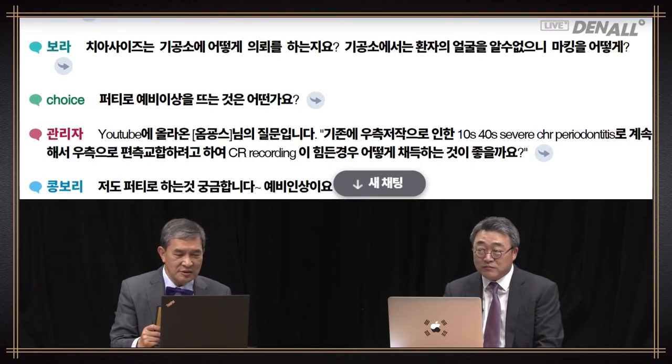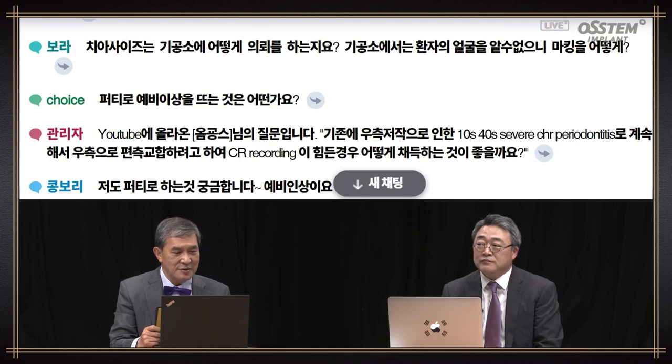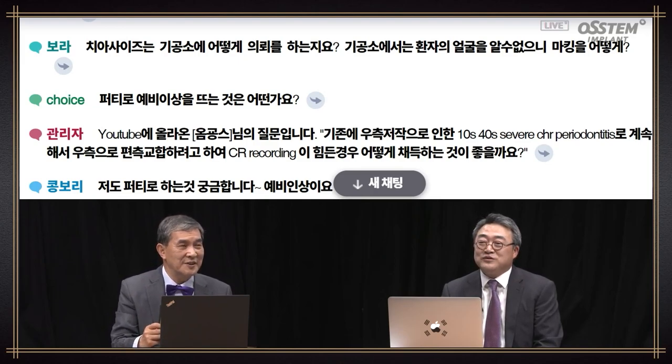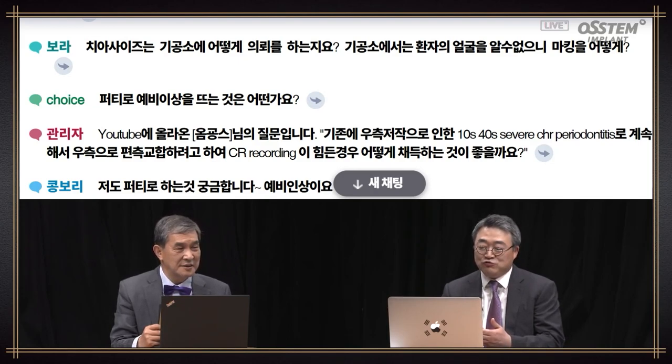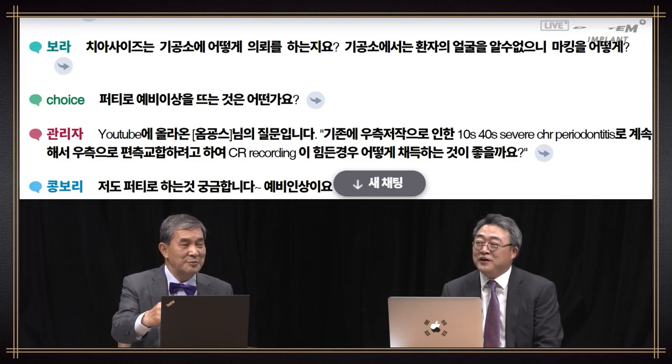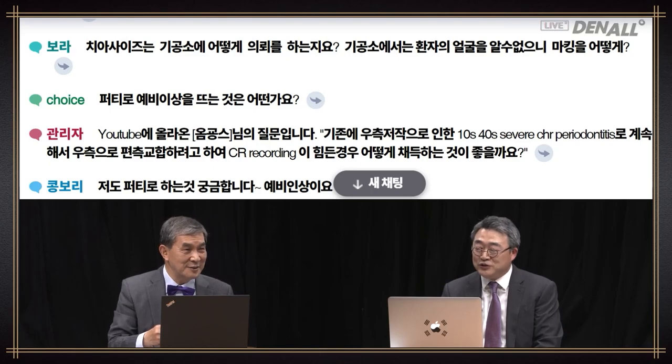Question about tooth size — how do you make requests to the lab? The lab doesn't know the patient's face. You need to tell the lab which tooth to use. If you look at how it was measured previously, below there's a number for the sixth anterior. You articulate the number and the shade, and in line with that, the upper, posterior, and lower anterior are connected. I think you need to send it to a lab that does the BPS system. These days, a lot of labs work on BPS.